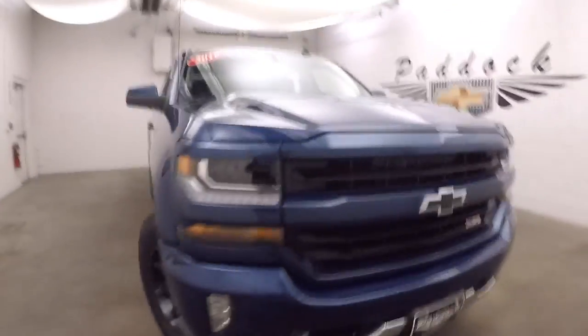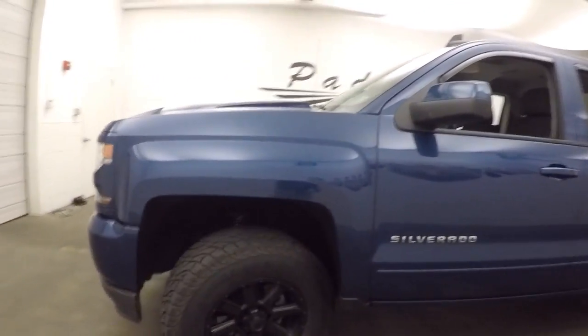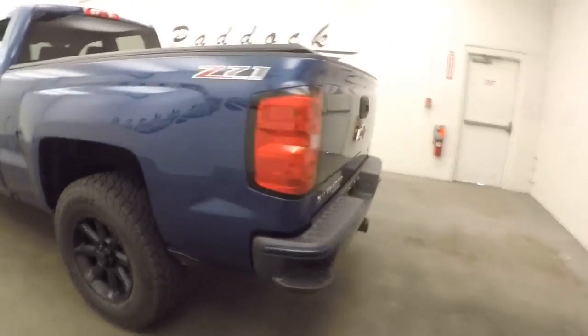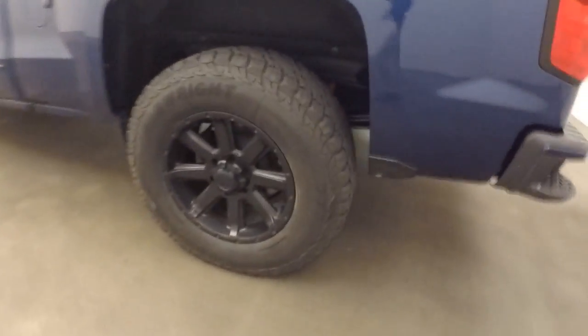2016 Chevy Silverado Z71, this is the LTZ package. Aftermarket black wheels with all-terrain tires, nice and chunky tread — tons of tread left, about 80% remaining. Nice black badges, tonneau cover in great shape.